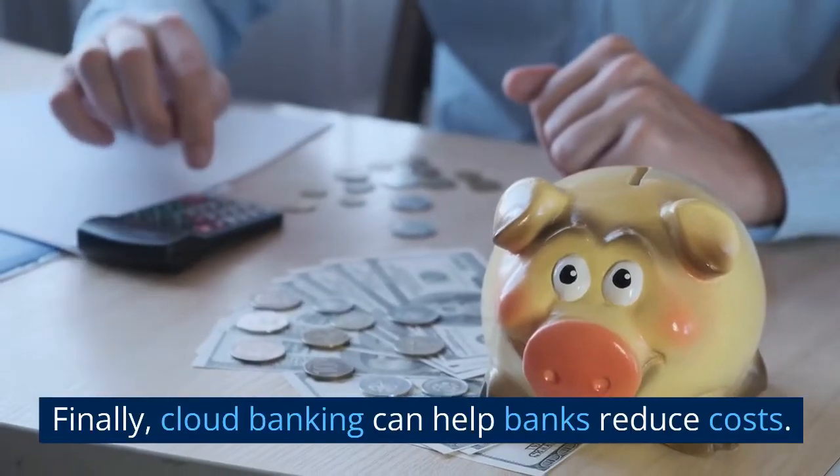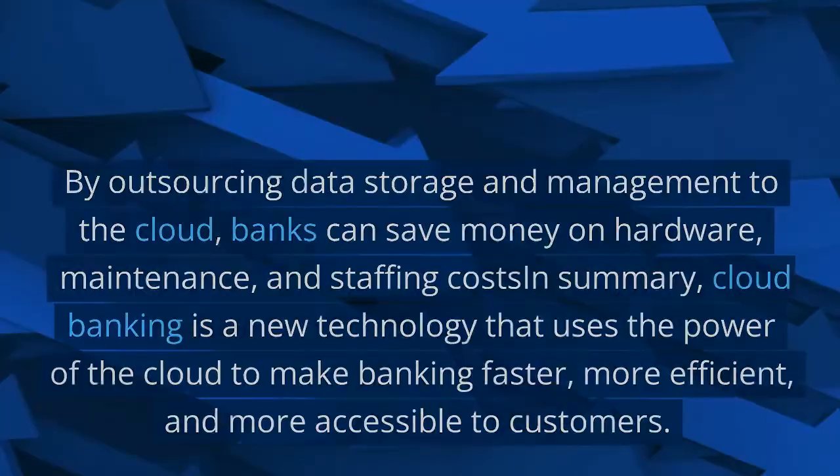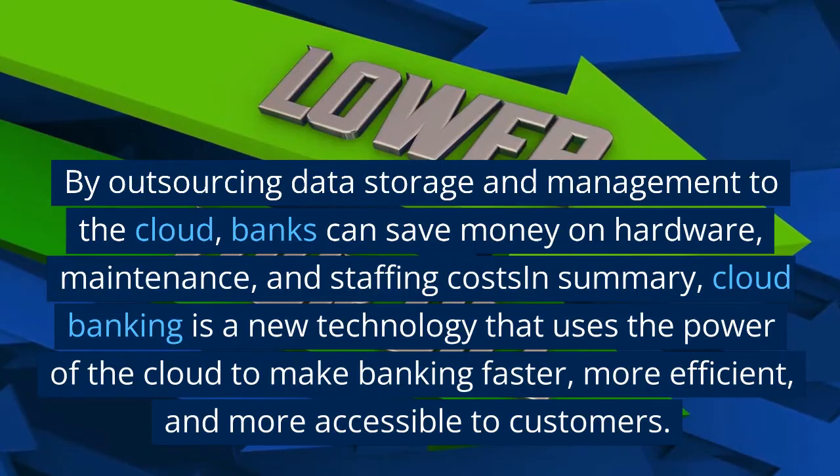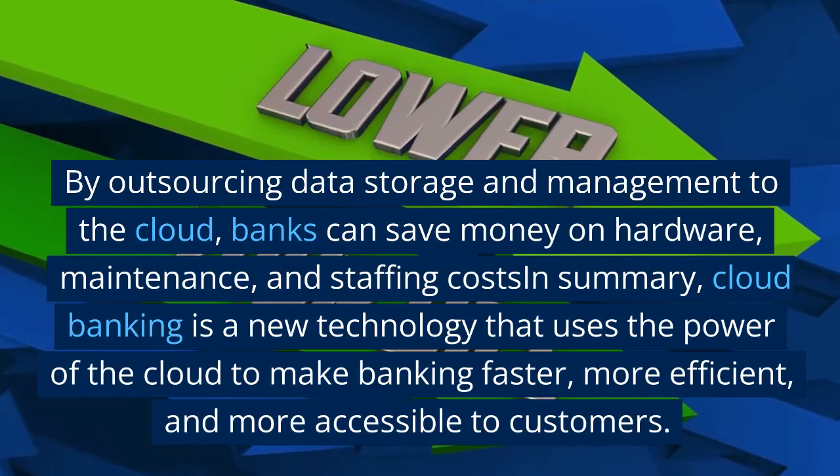Finally, cloud banking can help banks reduce costs. By outsourcing data storage and management to the cloud, banks can save money on hardware, maintenance, and staffing costs.